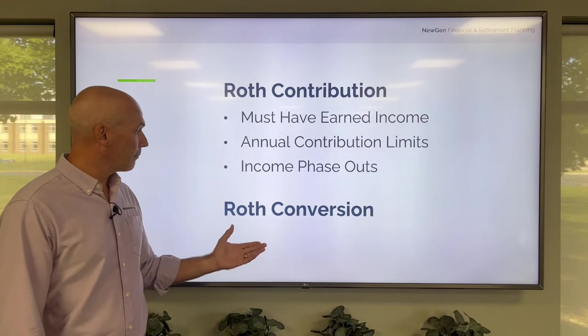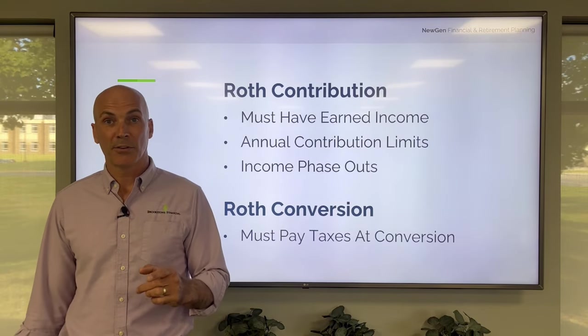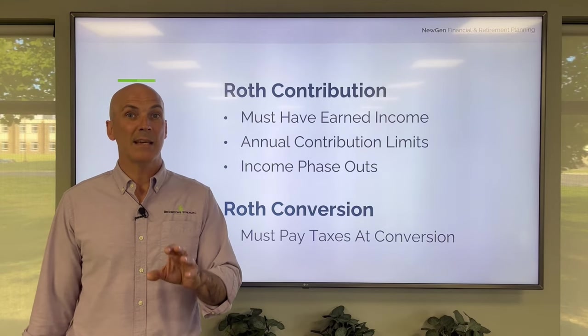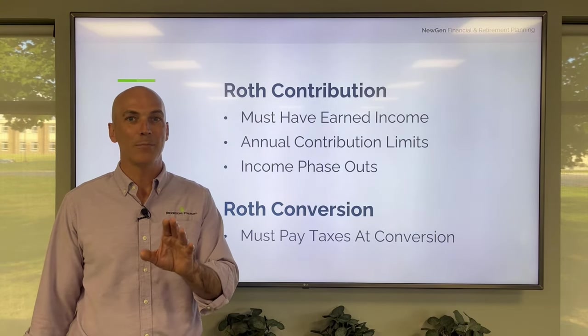The rules of Roth conversions are very simple. You just have to pay the taxes now versus later, and it's based upon the account value on the date of the conversion — and that's a very important point.